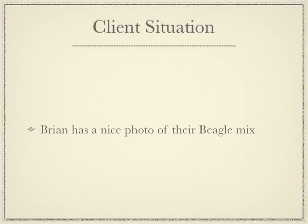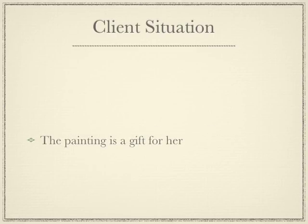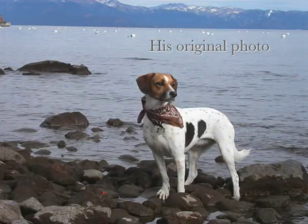We had a customer named Brian who had a nice photograph of their beagle mix dog named Lipsy. He told me that his wife loved the 19th century romantic style paintings and that he wanted to give her a nice gift. He wanted to know if we could change the background of an existing photograph to something that she would like.